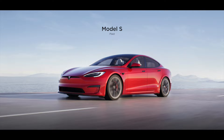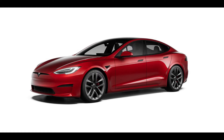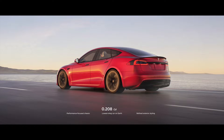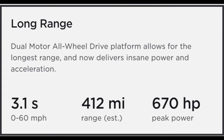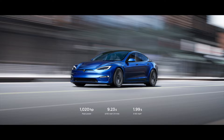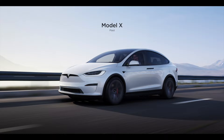Tesla just announced the newly refreshed Model S and Model X Long Range, Plaid, and Plaid Plus. In this video, we will discuss the Model S since the updates are very similar between the two vehicles. The redesign includes better aerodynamics, an all-new interior with a larger center screen, and a new steering wheel. The long-anticipated Plaid models add a third electric motor, increasing 0 to 60 times from 3.1 seconds to an insane 1.99 seconds, meaning the vehicle can do the quarter mile in just 9.23 seconds.